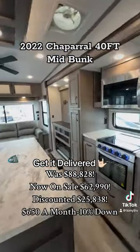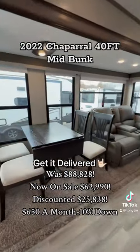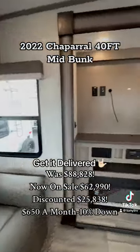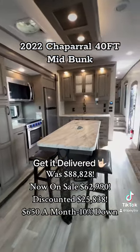Oh look at this — this is a Chaparral mid-bunk, and this is a nice one. Nice big windows, heat, massage recliners, got your rear couch, a nice big spot for a TV, and a fireplace.